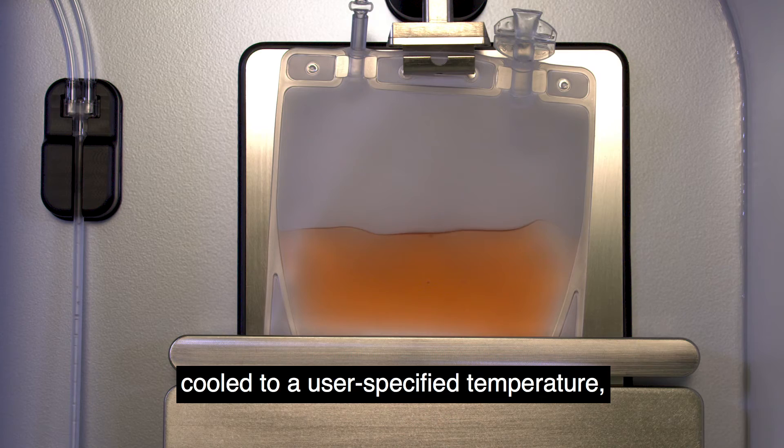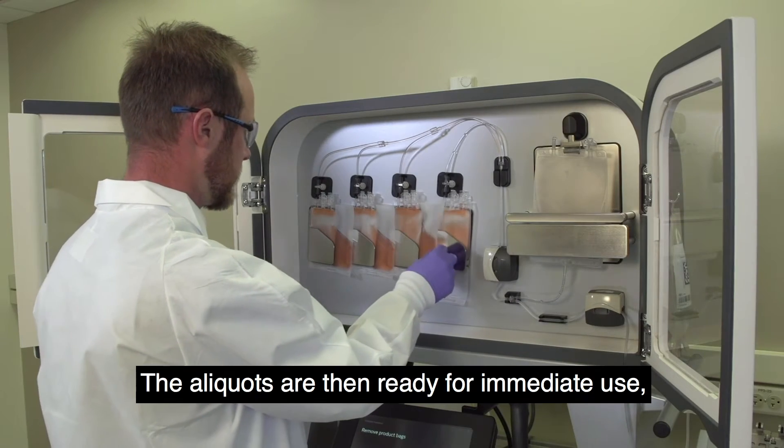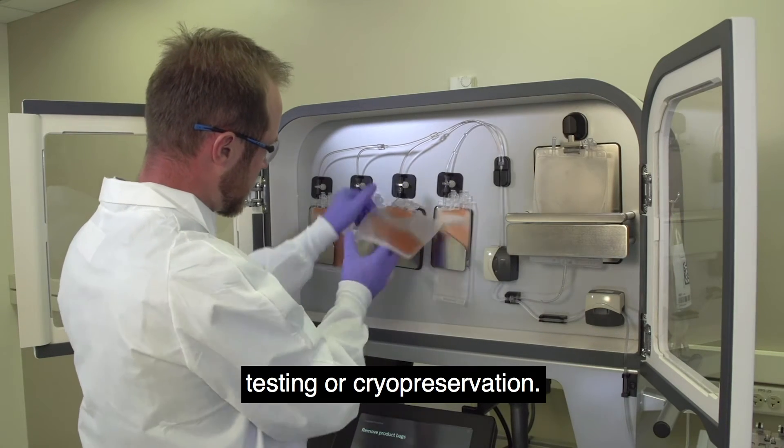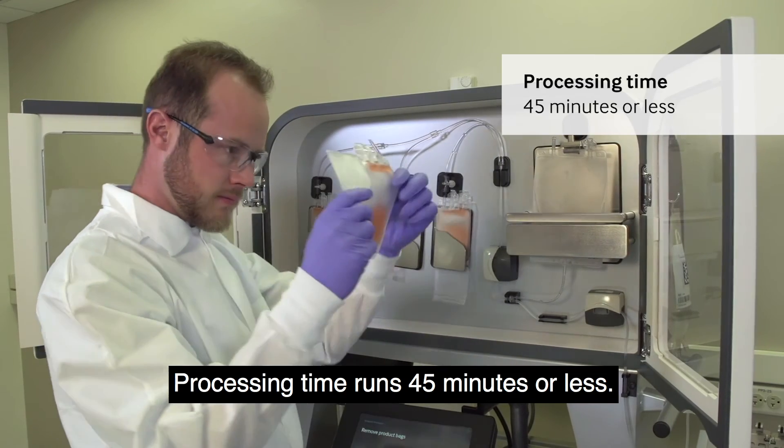The material is mixed, cooled to a user-specified temperature, aliquotted into the product bags and sealed. The aliquots are then ready for immediate use, testing or cryopreservation. Processing time runs 45 minutes or less.